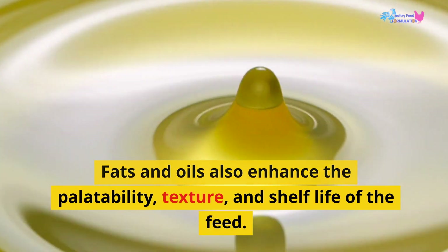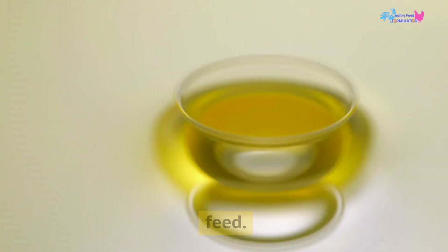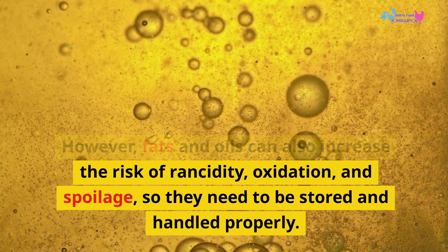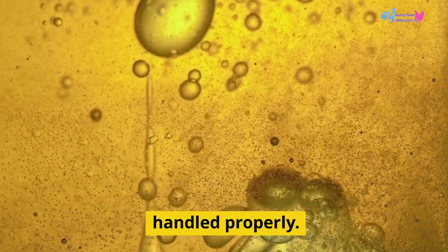Fats and oils also enhance the palatability, texture, and shelf life of the feed. However, they can also increase the risk of rancidity, oxidation, and spoilage, so they need to be stored and handled properly.